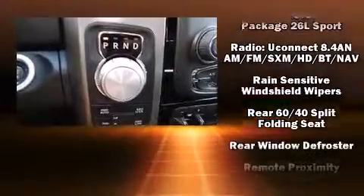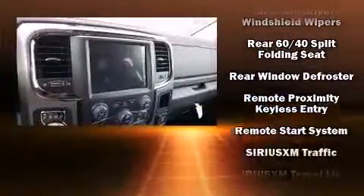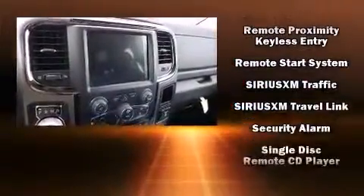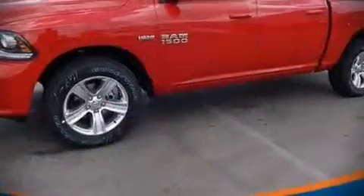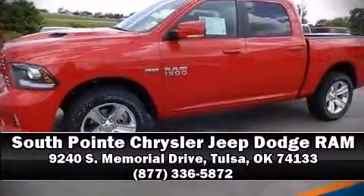Safety equipment has been integrated throughout, including dual front impact airbags with occupant sensing airbag, an emergency communication system, and four-wheel disc brakes with ABS. Stop by our dealership or give us a call for more information.